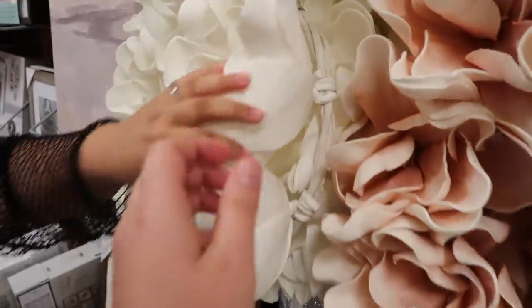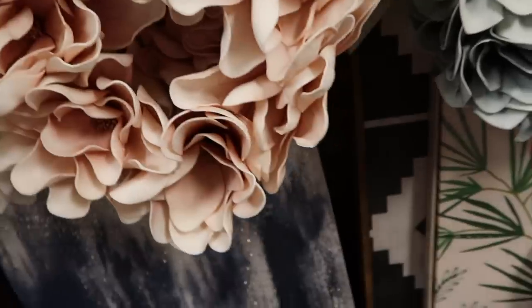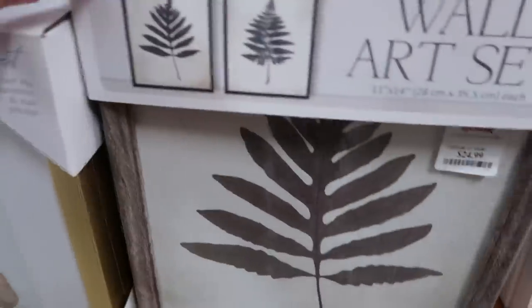It feels so nice. Oh, that does feel really nice. Is that a wreath? I thought about getting it though. Do you see this wall set? Okay wait — do you see this wall set? That is cute. That is really nice.